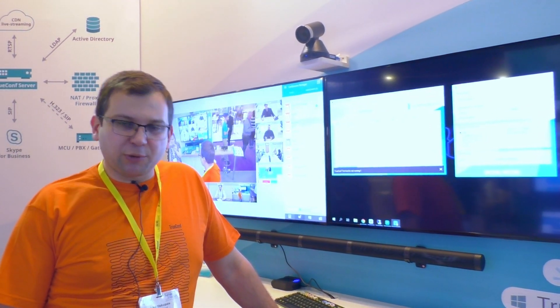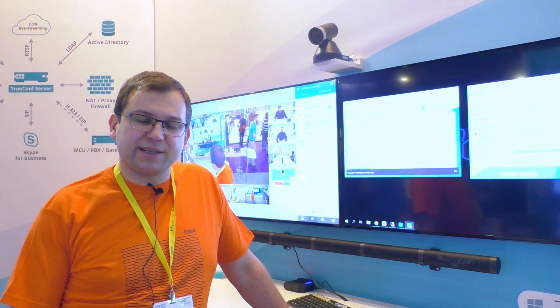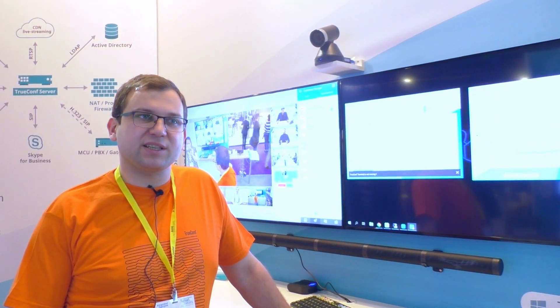You can download the free version of this application on our website and read more details about how to use multiple PTZ cameras to automatically select speakers in a large room environment at www.trueconf.com. That was Lev — we will be happy to answer all your questions and help you set up this solution. Thank you.